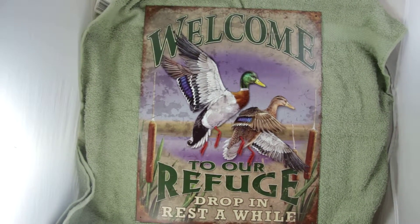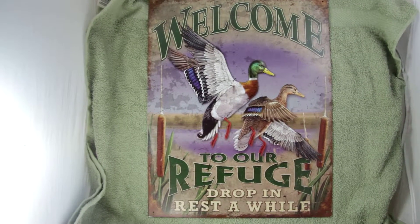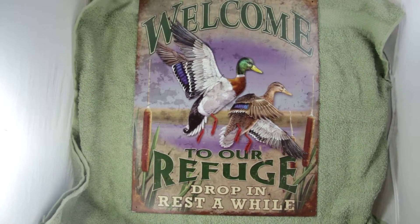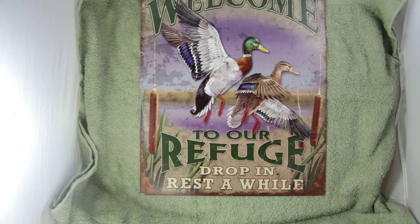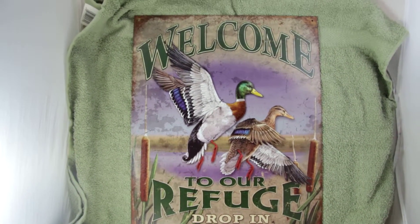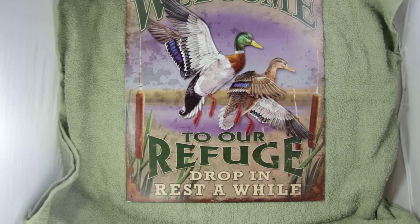This is our 10 signs called Welcome to our Refuge. It's going to have the two flying ducks or mallards there with different colored feathers, and they are going to welcome you to our refuge. It says drop in and rest a while. Nice colors of green with the marsh there in the background.